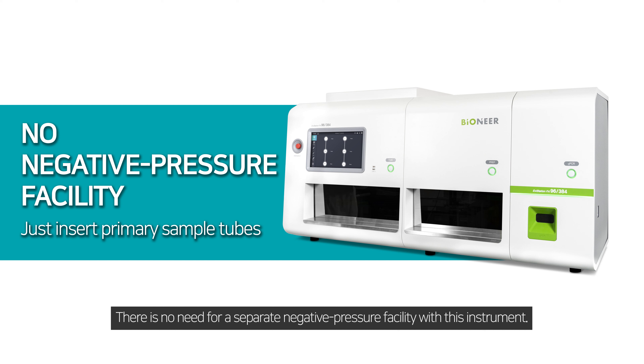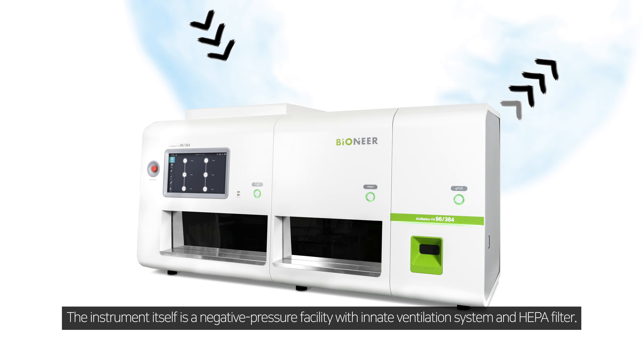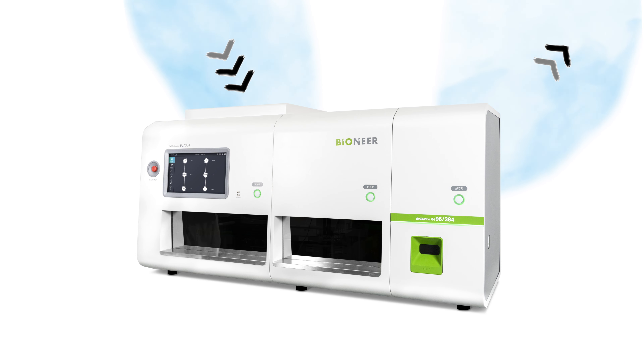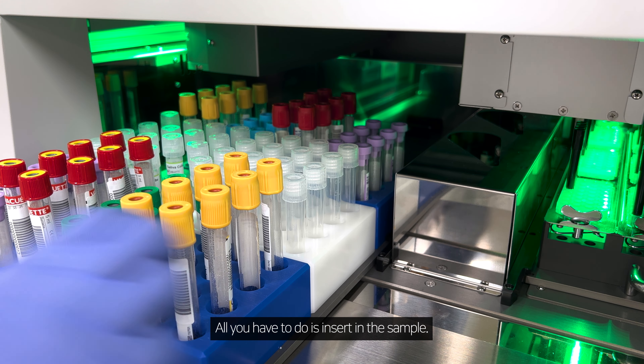Every day, you work hard, even when that work is repetitive and strenuous. We are here to help. Fully Automated Molecular Diagnostic System — Existation FA 96384.